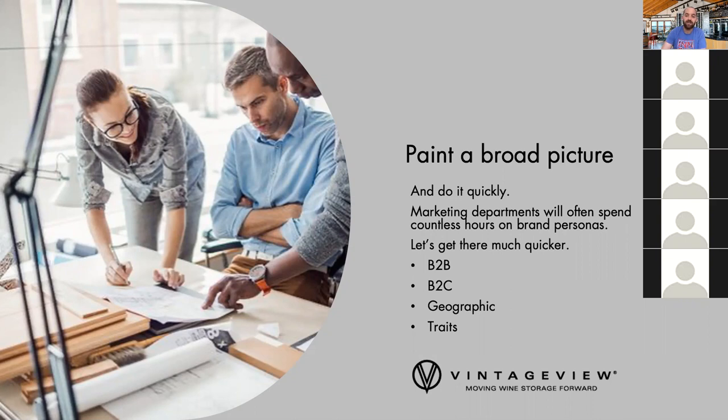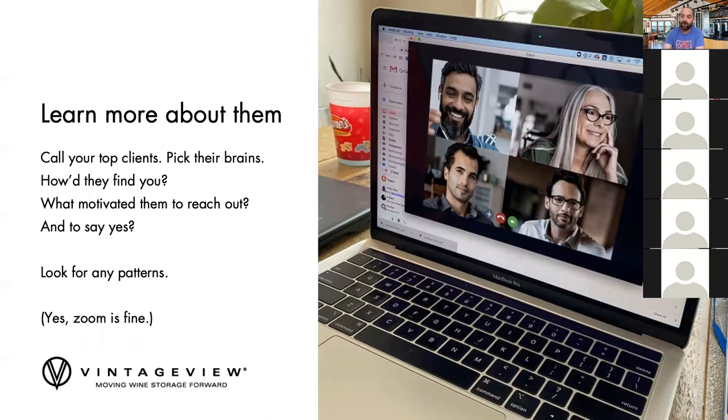A brand persona is something where you can have a page for every type of client with certain messaging tactics. The quicker way to get there is: once you identify your five or six types of clients, write down what you mean to them and how you can message them — one simple sentence so you can understand the difference. For Vintage View, when we're talking to a wine cellar builder it's a little bit different than when we're talking to an interior design firm or a home end-use customer. Product's the same, brand's the same, but our messaging and our value is a little bit different based on the type of services they provide.